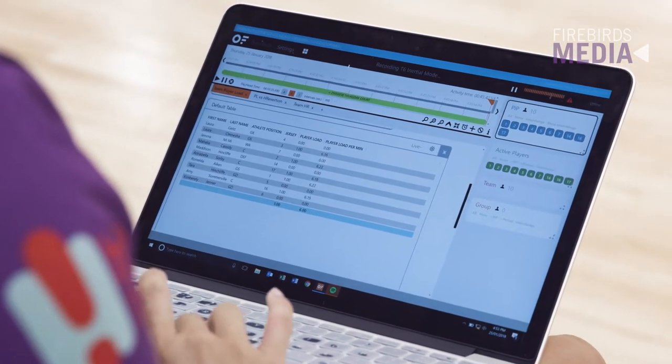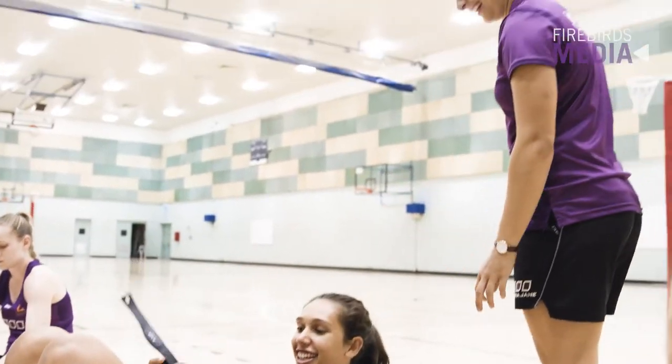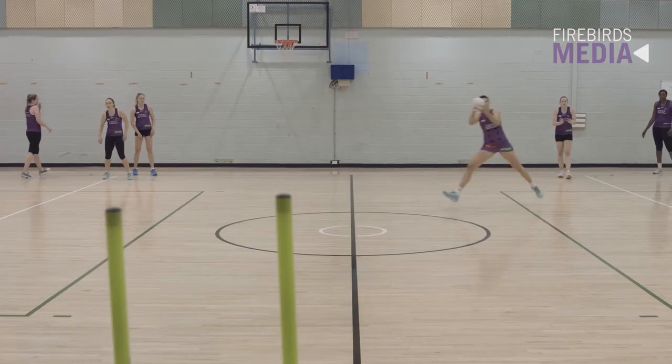Usually I generate a weekly report for the coaches that shows each player's load — the amount of work they've completed — and their relationship to their heart rate, so we can see how they handled that session. It also shows how many accelerations, changes of direction they've done in each session. With the players, they usually ask for live feedback during a session — how am I tracking, is the intensity looking good — and with these devices we can provide that live feedback on session intensity.